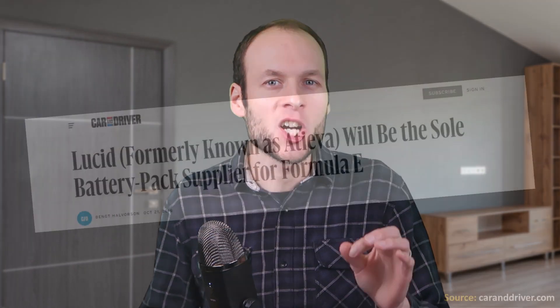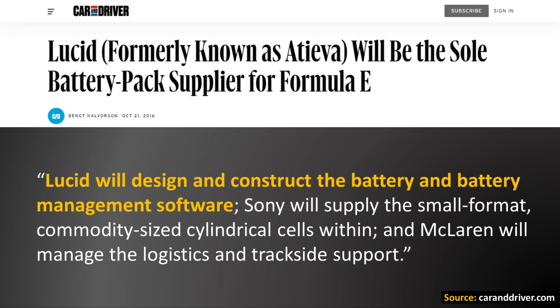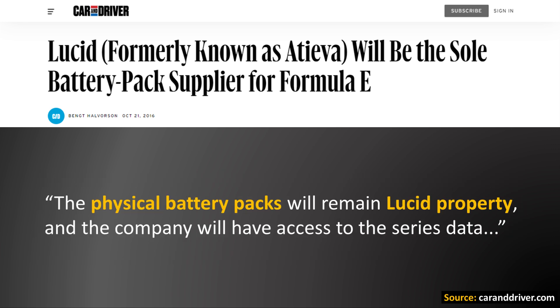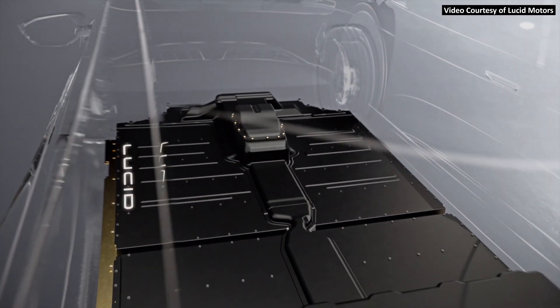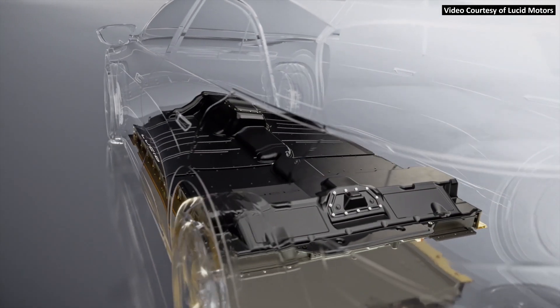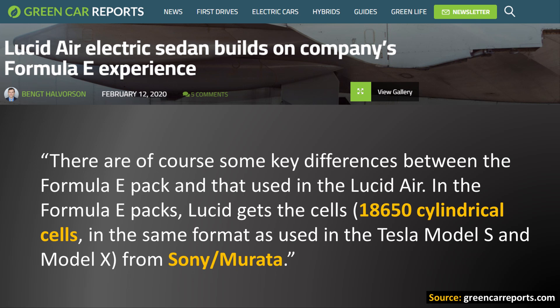A Car and Driver article from October 2016 talked about Lucid's involvement in manufacturing the Formula E battery packs, stating that Lucid will design and construct the battery and battery management software, Sony will supply the small format commodity sized cylindrical cells, and McLaren will manage the logistics and track side support. There are some key differences between the Formula E battery packs and the Lucid Air packs — the capacity, shape, and actual cells are quite different. As a Green Car Reports article from February 2020 points out, the Formula E battery pack uses cylindrical 18650 cells sourced from Murata, formerly Sony, compared to the 2170 cells in the Lucid Air.